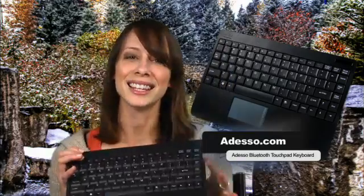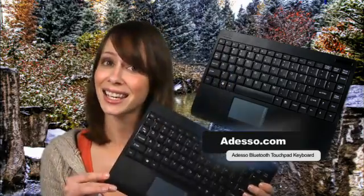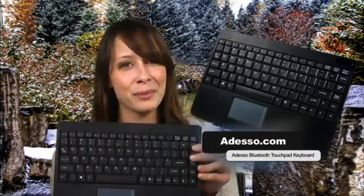This one is made by Adesso. The model number is WKB4000BB, and it connects to your system via Bluetooth. When they sent it, I hoped it would pair with an iPhone, but Apple doesn't allow that. This Adesso works with XP, Vista, and Windows 7, but not OS X. You can pick one up for about $100.